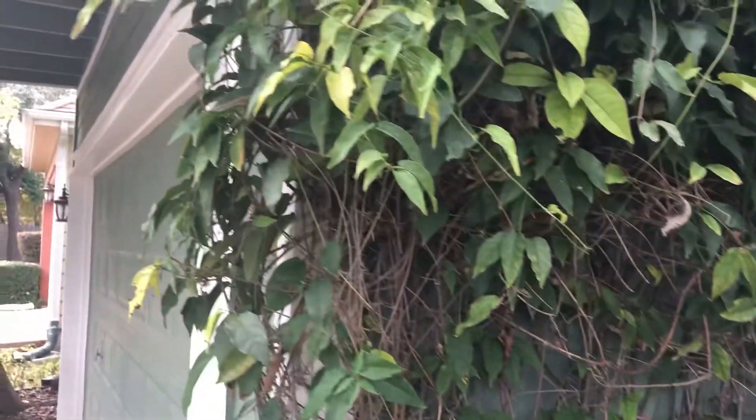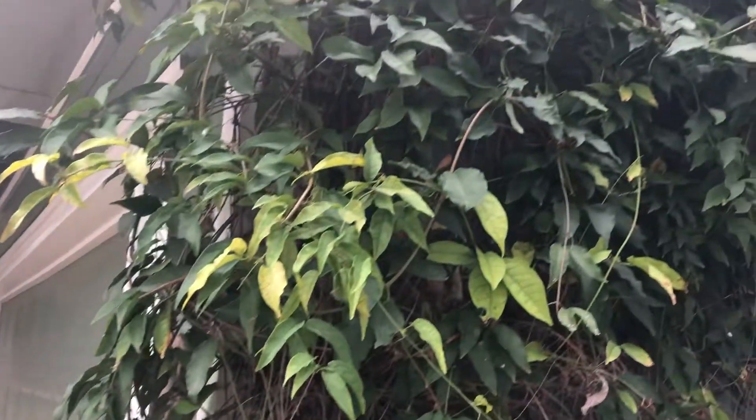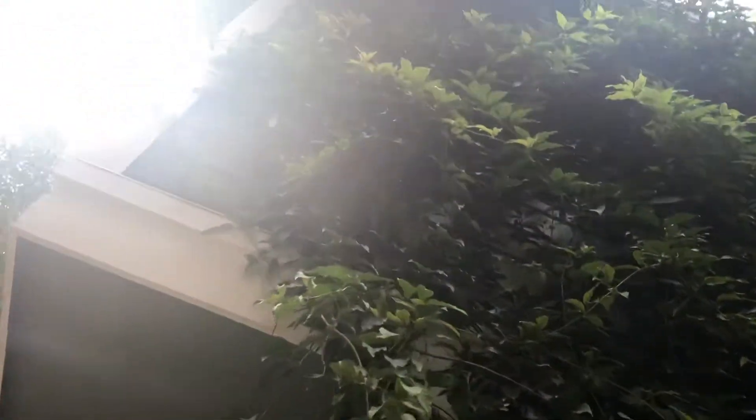People are putting a cool little vine on there. I don't know what kind of vine that is, but it's cool though.